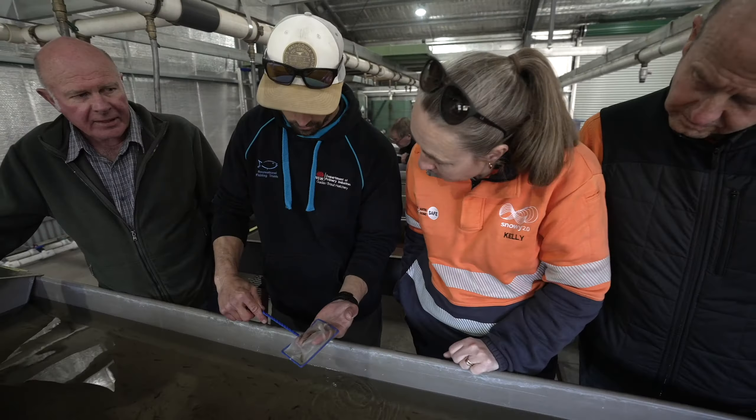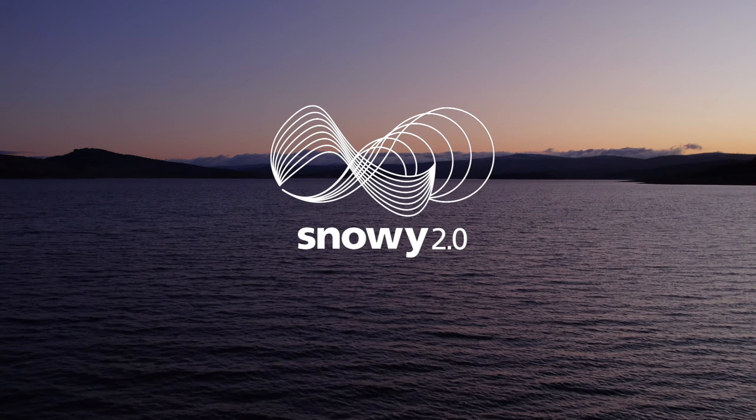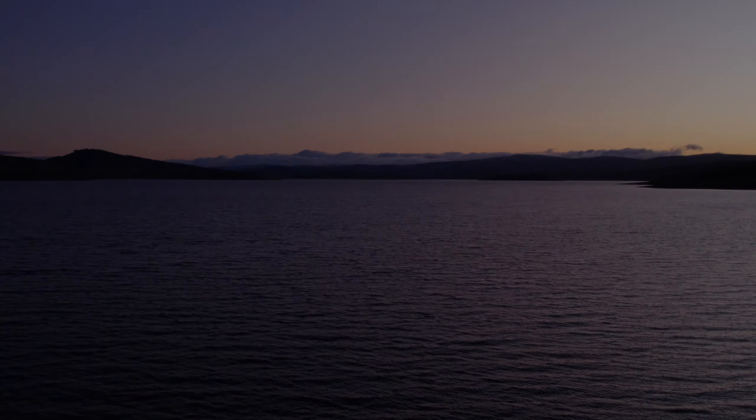The $5 million funding package from Snowy Hydro and Snowy 2.0 will add to the $8 million invested by the New South Wales Government in Gaydon to provide a world-class fish hatchery facility and tourism attraction. We expect this to deliver significant benefits to recreational fishing and tourism in the Snowy Mountains for the long term.